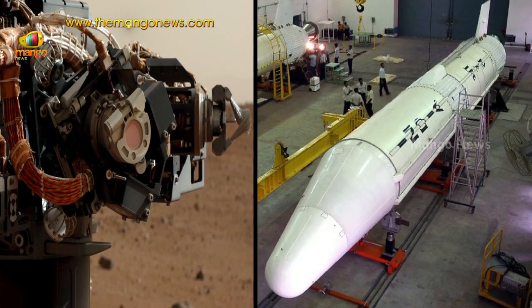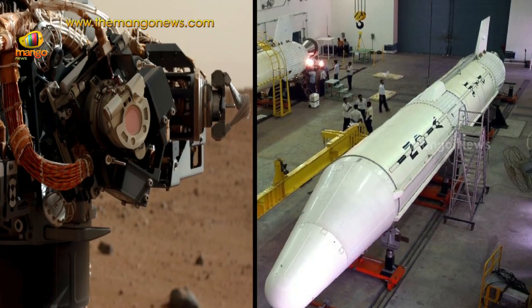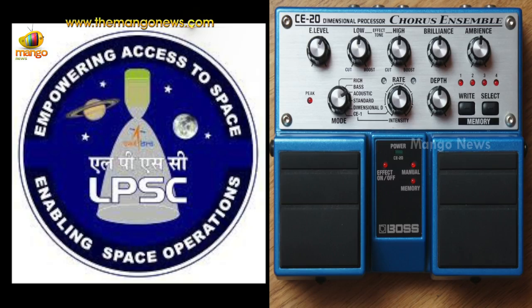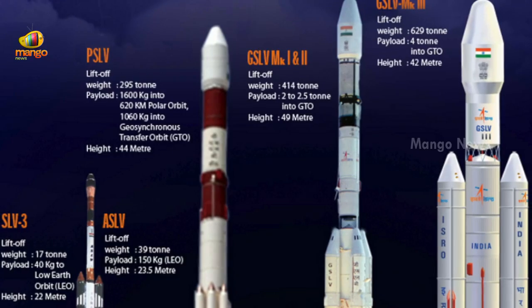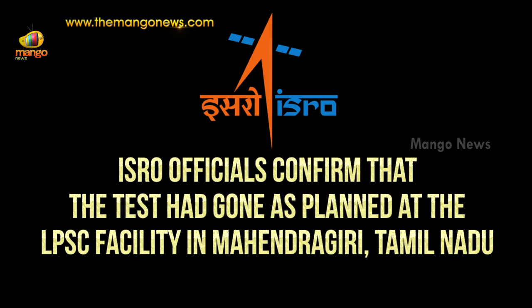Taking a big step forward in the development of bigger and more powerful locally built rocket engines, the Liquid Propulsion System Center has successfully conducted the first cold flow test recently on the CE-20 cryogenic engine, which will power the upper stage of the Geosynchronous Satellite Launch Vehicle MK3. ISRO officials confirmed that the test had gone as planned at the LPSC facility in Mahindragiri, Tamil Nadu.